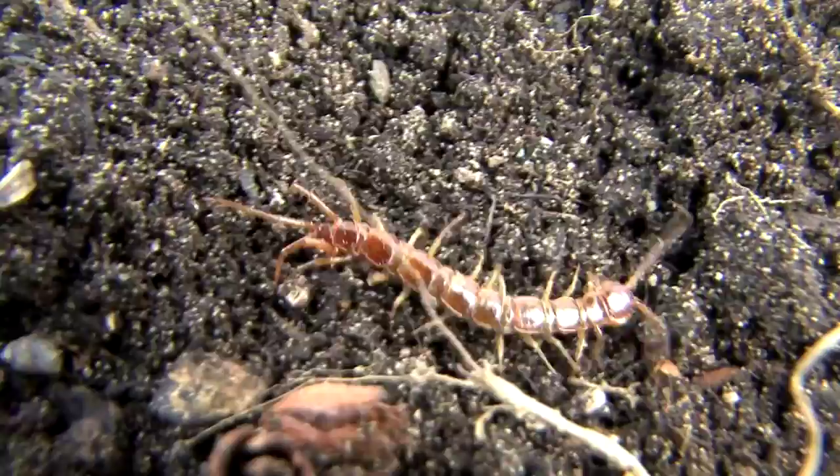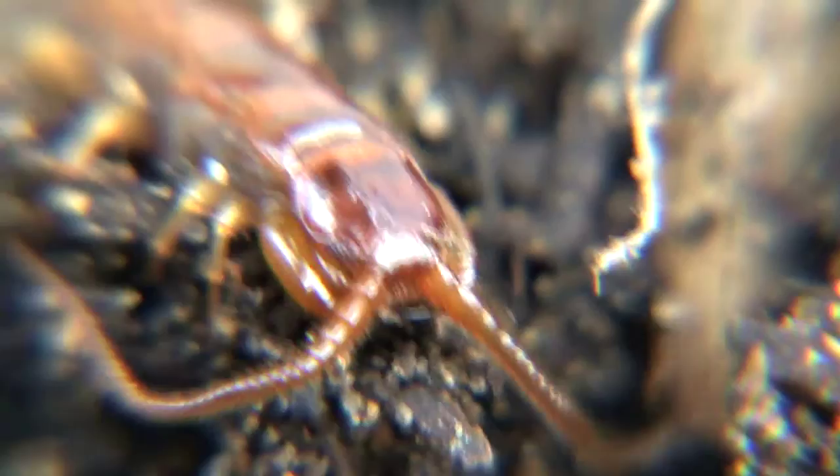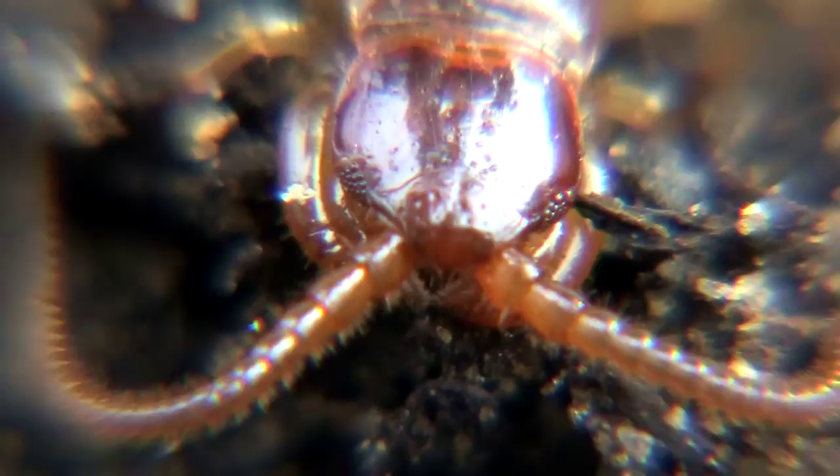It still has its predators, like this centipede seen here. The centipede has the ability to break through the tough shell of the wood lice with those incredible pinchers you see right below its head. Centipedes are incredible predators.